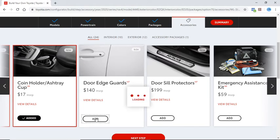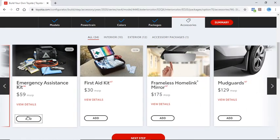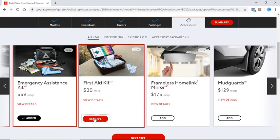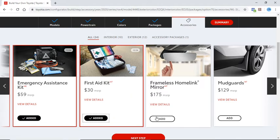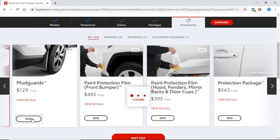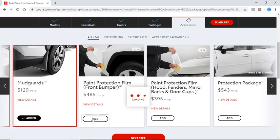Door Edge Guards for $140, Door Sill Protectors for $200, an Emergency and First Aid Kit, and Mud Guards.